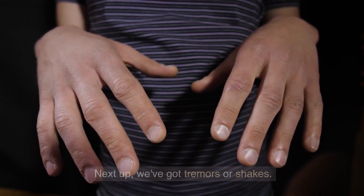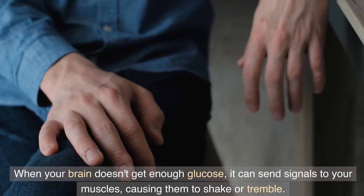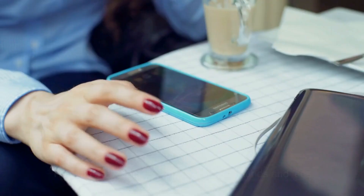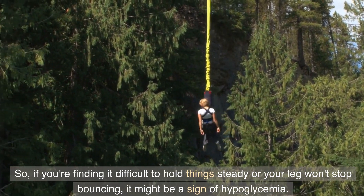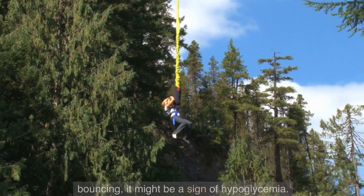Next up, we've got tremors or shakes. When your brain doesn't get enough glucose, it can send signals to your muscles, causing them to shake or tremble. This can be especially noticeable in the hands and legs. So if you're finding it difficult to hold things steady or your leg won't stop bouncing, it might be a sign of hypoglycemia.